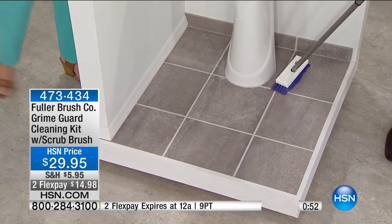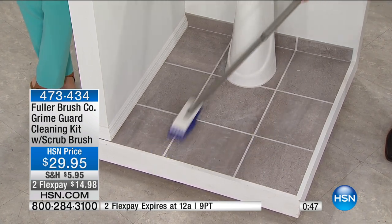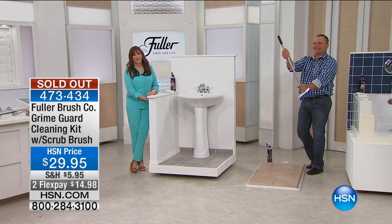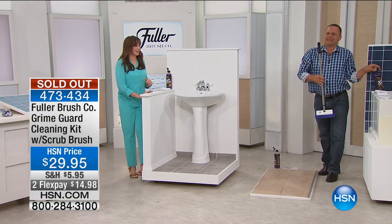Speaking of a shorter amount of time — we're going to wrap up on this early. That was great. If you're on the line, we are counting you in. Thank you so much. We'll do our best to get more Fuller Brush for you. Check it out on HSN.com. Thank you.